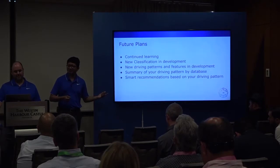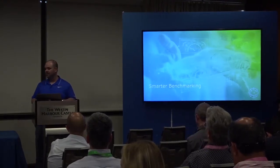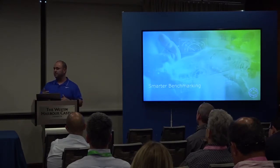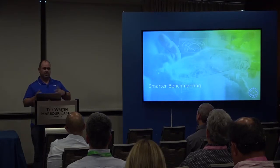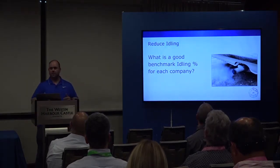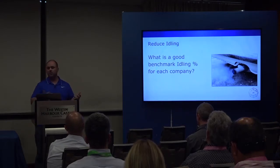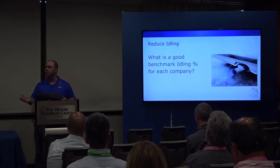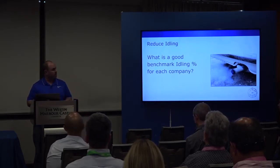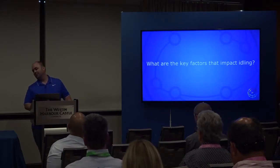To bring it back to our benchmarking problem with the two fake stores: our theory was we can't go by industry — we need to benchmark by driving pattern and behavior. Even a single fleet poses an issue if vehicles have different driving behaviors. So how do we decide what a benchmark idling percentage should be for each company? We need to know which factors actually contribute to idling. One approach was to compare by city or area, but we weren't sure if location matters. The most important question was: does vehicle vocation impact idling? We wouldn't be standing here if the answer were no — and yes, it does.